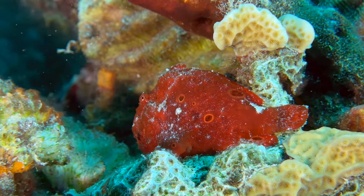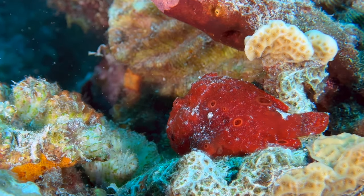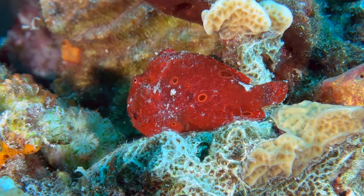Another animal that's quite hard to find is a frogfish. The deep red color on this one against the much lighter lettuce coral made it easier to spot, but they certainly aren't all that obvious.